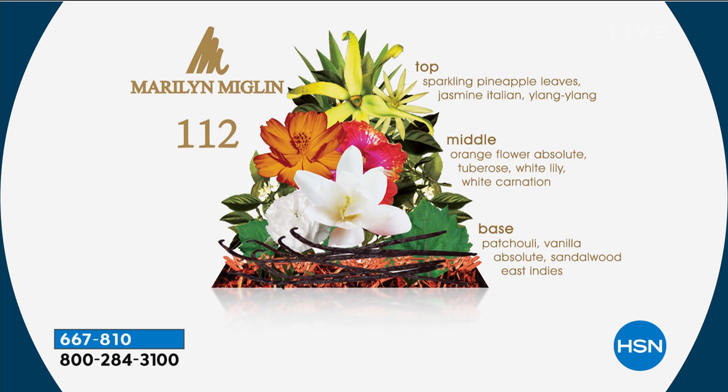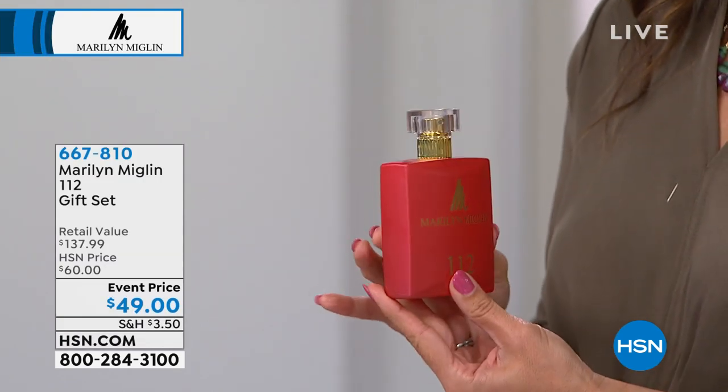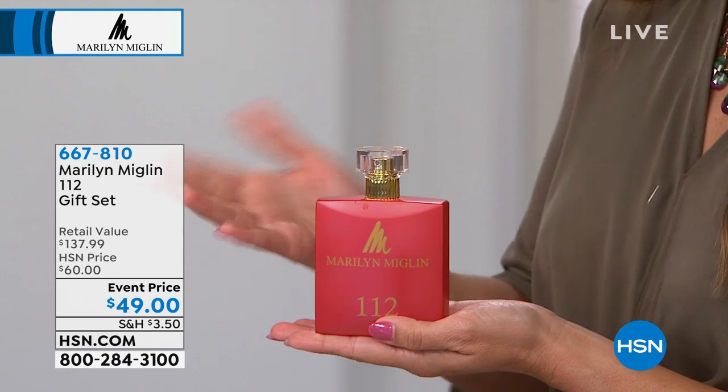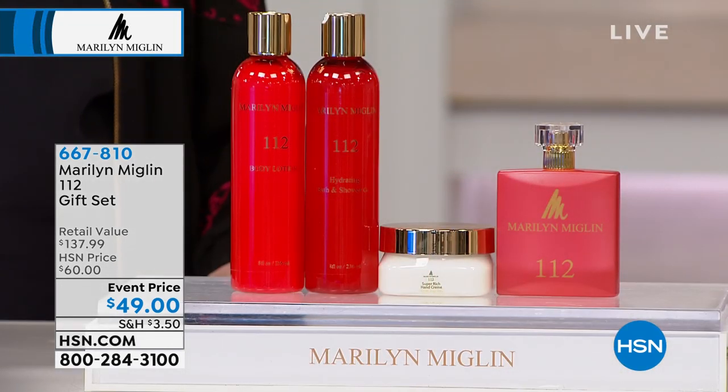This is a fragrance that belongs on a pedestal — this is a perfume of all perfumes. So this is the dressiest fragrance. And again, this is a 3.4 ounce — typically you see the 1.7, so this is double that size. Tell me about the name, Marilyn — where did 112 come from?